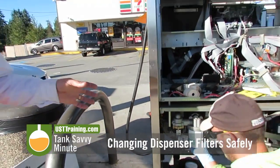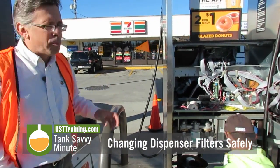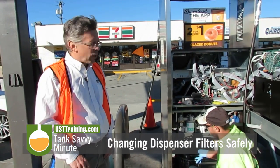You'll notice here this is a filter that is also suited for ethanol fuels, so this is good for E10 fuels. It'll pull out water that might get into the customer's vehicle.